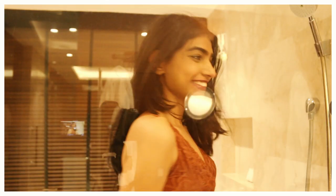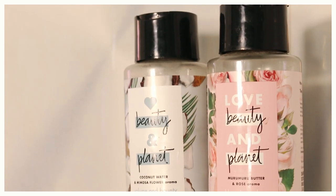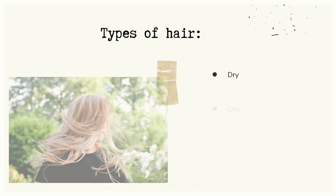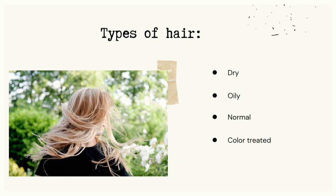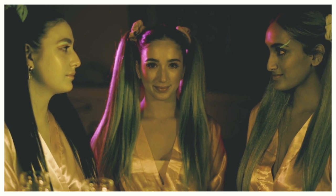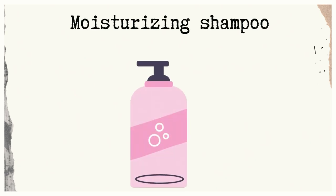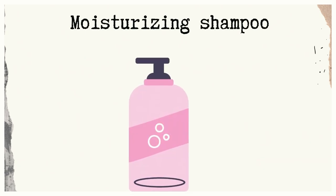The first mistake is not selecting the right kind of product for your hair. You must know if your scalp is dry, normal, or oily, or if your hair is color-treated. Your normal might not be your friend's normal. For example, I have finer hair so I must use a shampoo which is rich in protein. If you have coarser hair, you must pick a shampoo that is moisturizing.